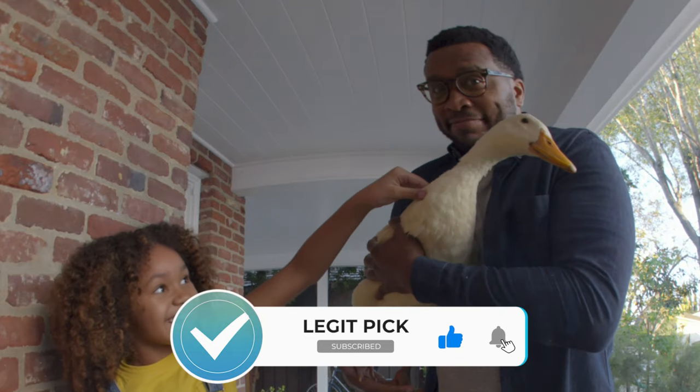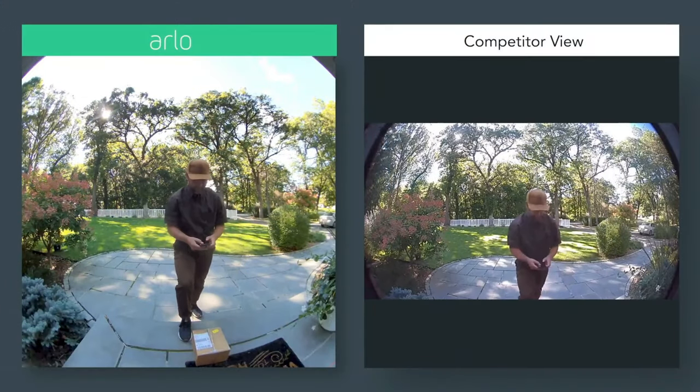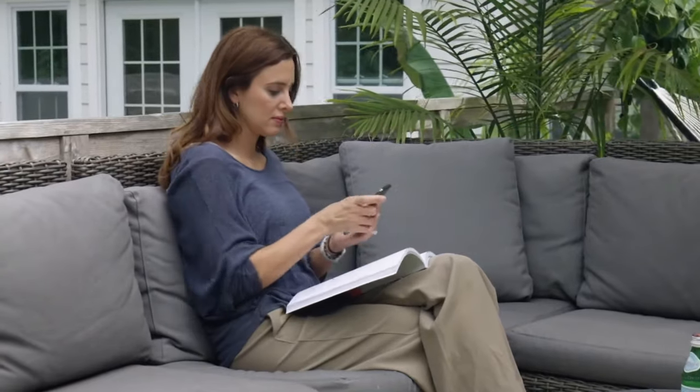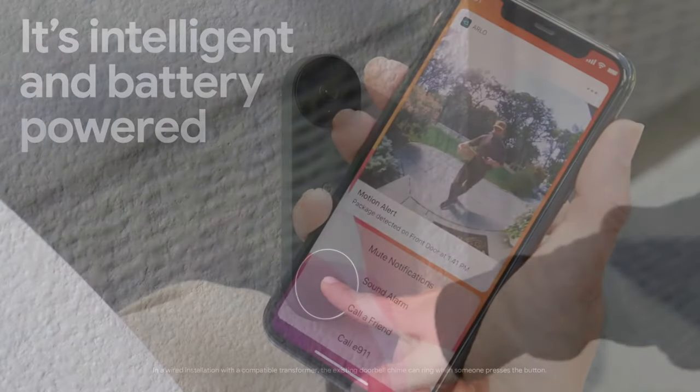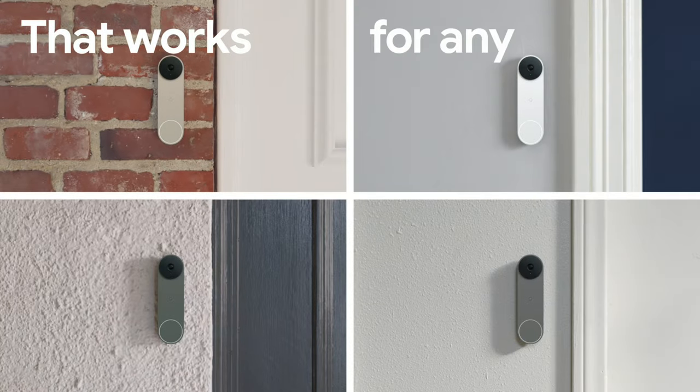Smart video doorbells are also helpful for those with mobility issues. For example, if you can't get to your front door easily or quickly, you can use your smartphone to tell your visitor to wait until you get to the front door. From Ring to Nest, we've tested dozens of video doorbells to bring you what we think are the best.